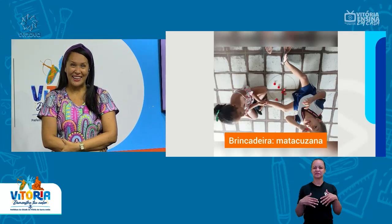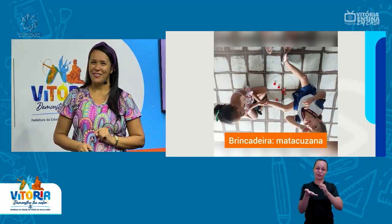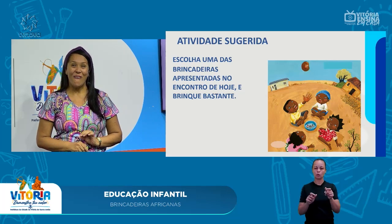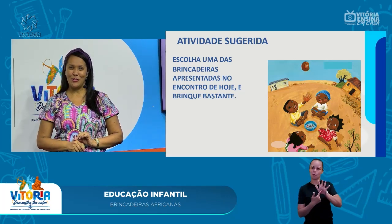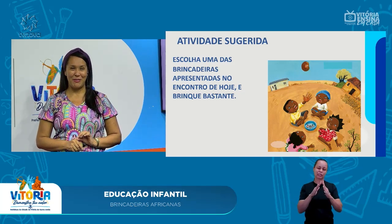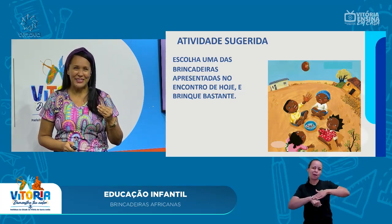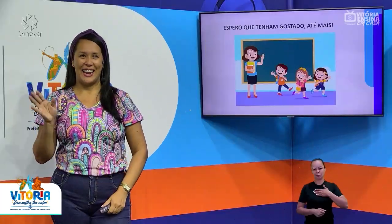If you liked it, pay attention to the suggestions of the activities. In today's video, you will choose one of the games that we showed in today's meeting and practice them at home. So choose your favorite, separate the material — it doesn't need to be much — and brinque, brinque muito! I hope you enjoyed it. Until the next lesson!